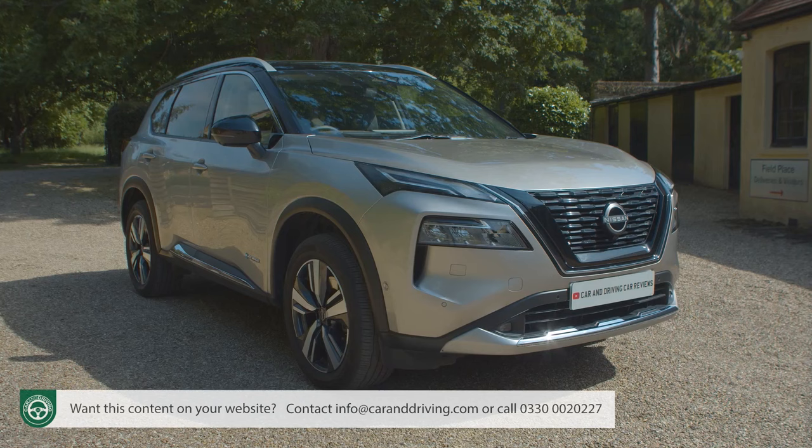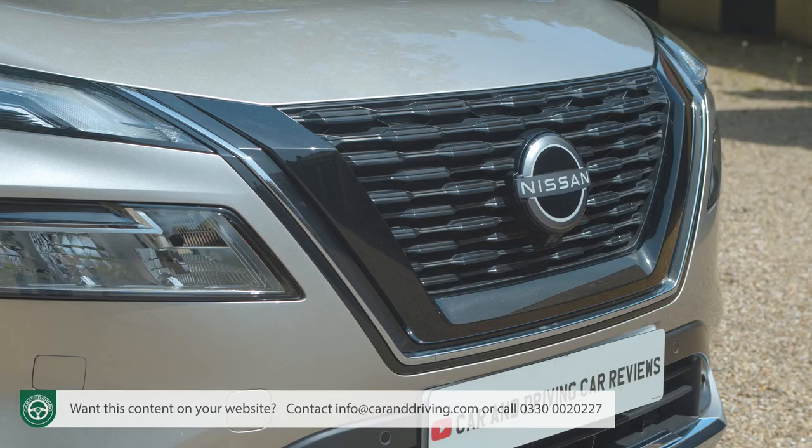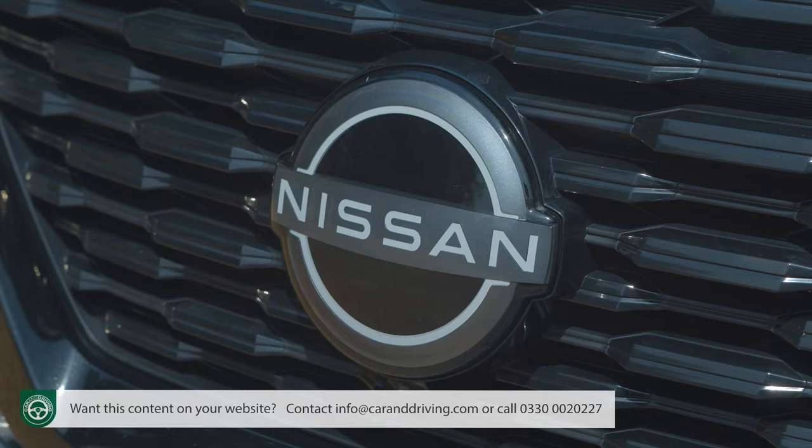Nissan's fourth generation X-Trail evolves into a more polished contender in the segment for family-sized SUVs, offering up to seven seats. The cabin is nicer, the looks are sharper, and you can have efficient e-power semi-electric petrol propulsion beneath the bonnet. Time to take this contender more seriously.